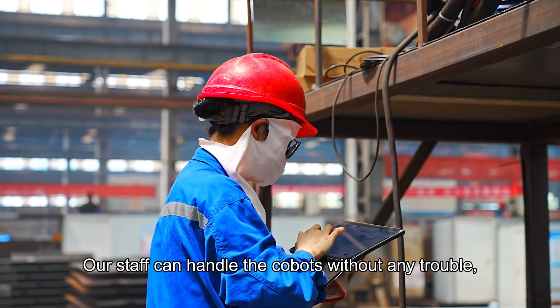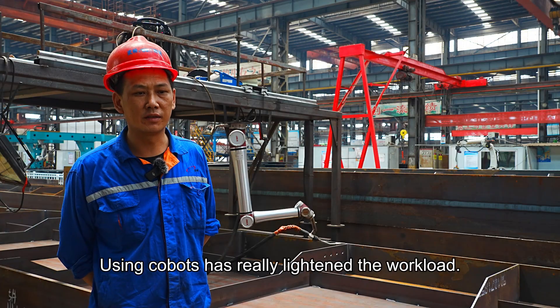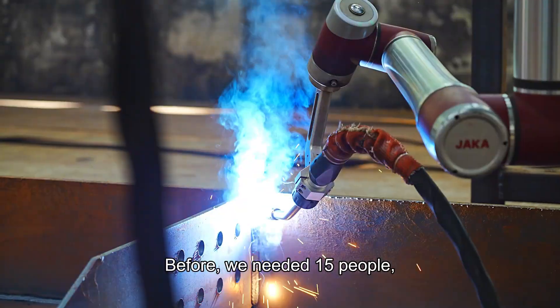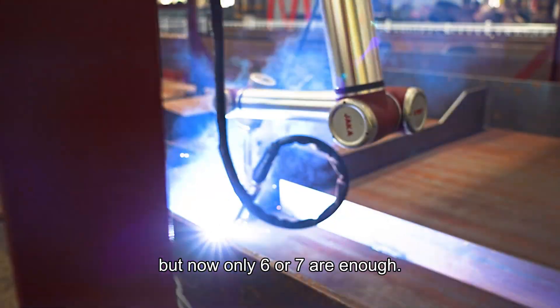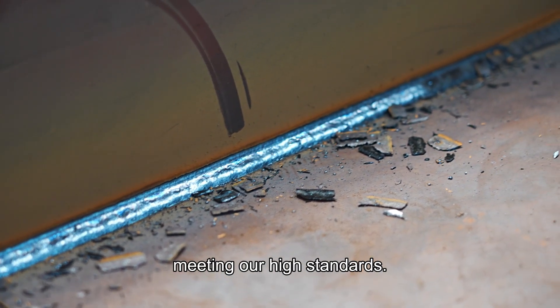Our staff can handle the Kobats without any trouble, and it's been a huge help. Using Kobats has really lightened the workload — before, we needed 15 people, but now only six or seven are enough. The welds have a great shape and appearance, meeting our high standards.